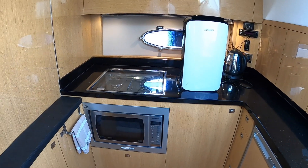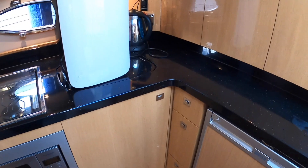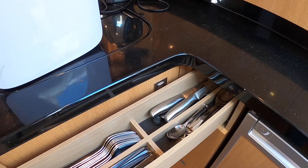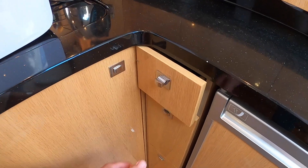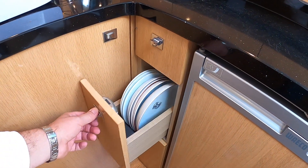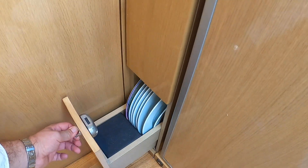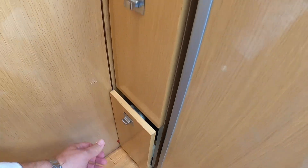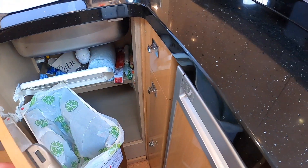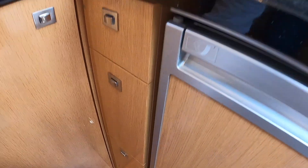There is the combination microwave and oven. There's a gas hob. The fridge is over here. And there are lots of nice little details — this is for your cutlery, plates in that one. So you've got lots of nice little storage areas tucked away. And then also much bigger lockers like this — the bin is in there as well.